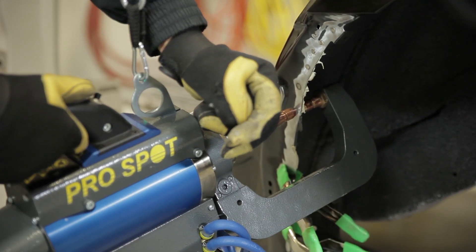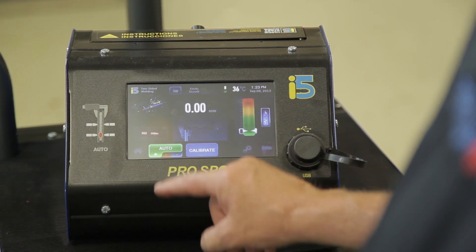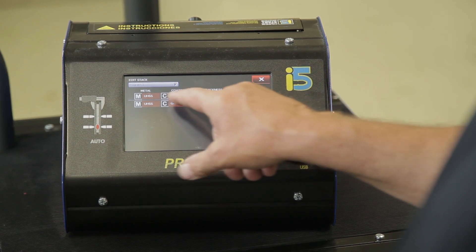Resistance spot welding uses high current — around 10,000 amps — for a very short time, maybe less than half a second of weld time. During that time, there is a very high resistance of the metal, which is why it resists the current as it passes through and creates enormous heat, but only for a very short time. We're using an automatic welder that actually senses the thickness of the weld stack and the resistance across the weld before welding, and it will clear out any adhesives or other materials between the panels before executing the high weld current. The operator doesn't have to set any settings — the welder takes care of it all automatically.